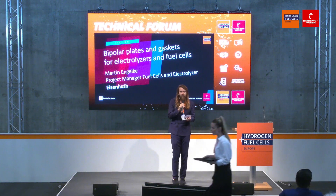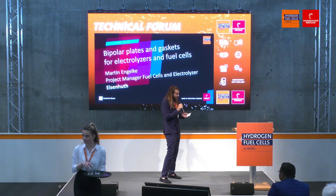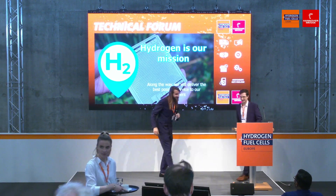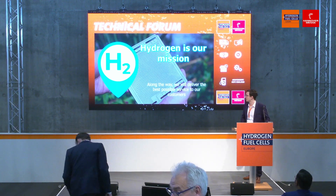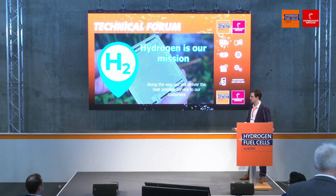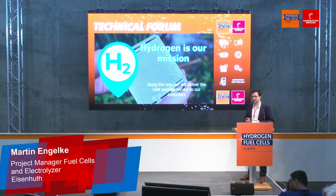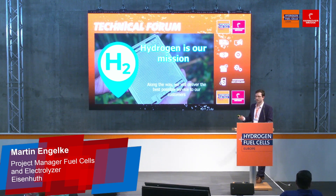I'm here with Eisenhood, project manager for fuel cells and electrolyzers. Please welcome to the stage Mr. Martin Engelke. Thank you, hi, welcome. It's a pleasure to be here with you. Today I want to introduce you to the Eisenhood company. Eisenhood is a small to mid-sized company in the Harz Mountains, and we have around 670 employees. I represent our hydrogen department.